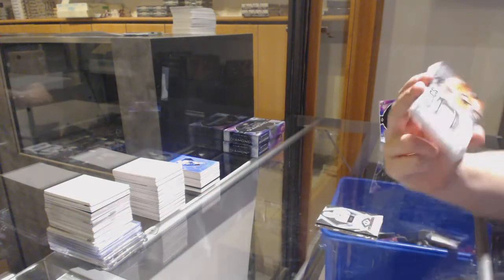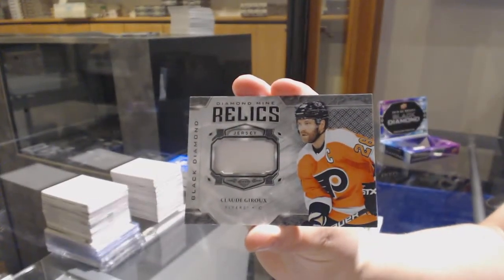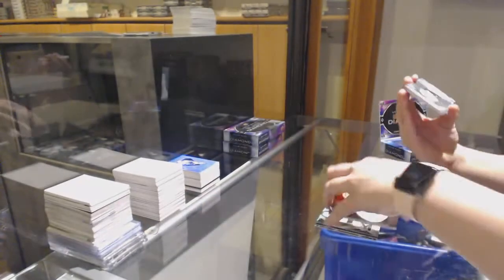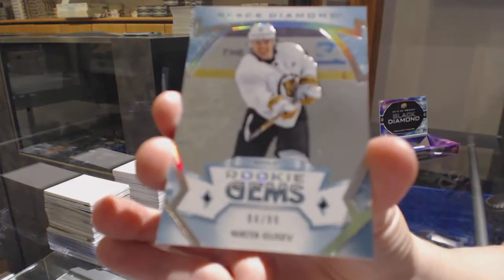Diamond Mine Relics jersey for Philly, Claude Giroux.